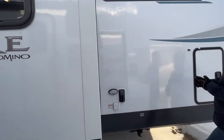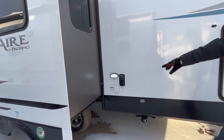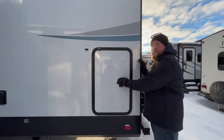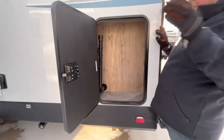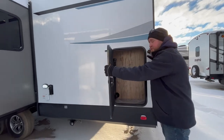Back here, we do have our power hookup, and you've got a light outside. It is pre-wired for solar, so the solar connections are here as well. And then we do have another storage compartment at the back here. This one does give you quite a bit of exterior storage — you get this one, the one at the front, and then there's another one on the other side.